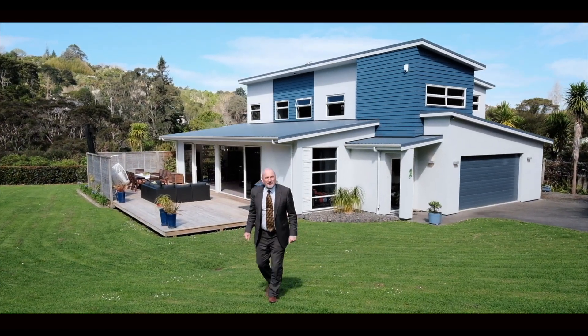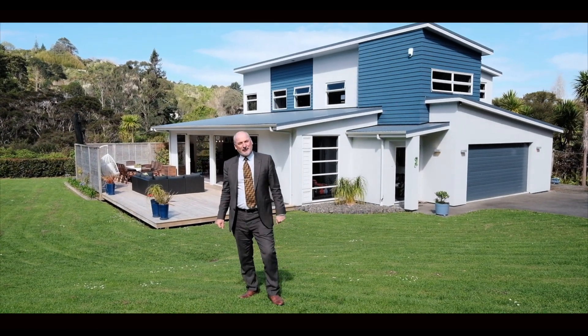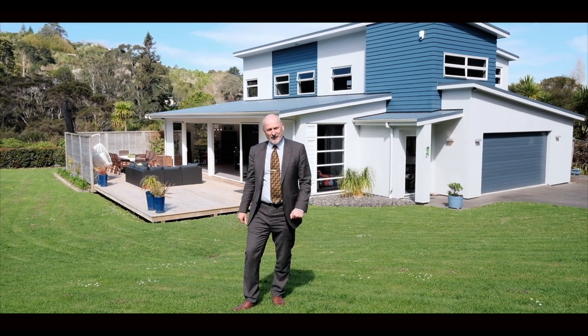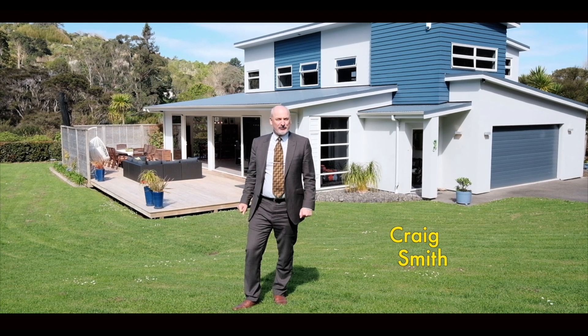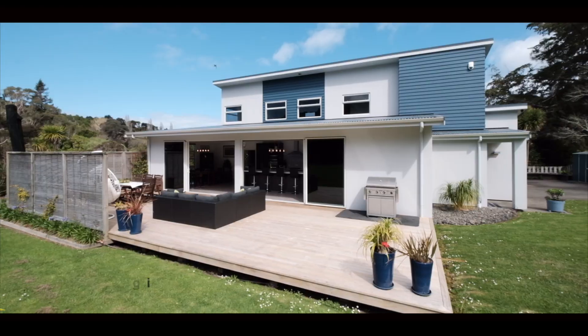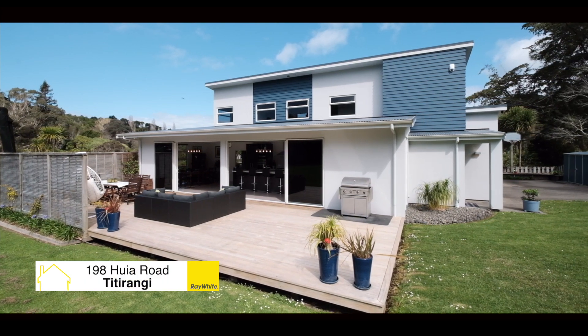Flat land, all day sun, easy indoor outdoor flow — these are features highly prized in Titirangi but hard to find. I'm Craig Smith from The Smiths, West Auckland's premium property team. I'd like to extend to you a warm welcome to 198 Huia Road.